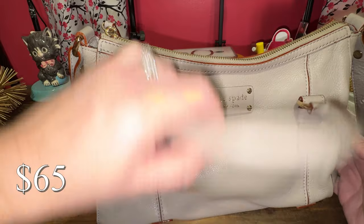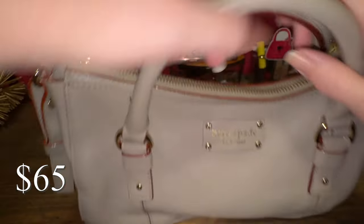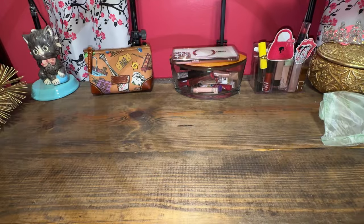This is leather in a satchel style. Here are the handles up close. $65 if you want it — it's on my Poshmark.